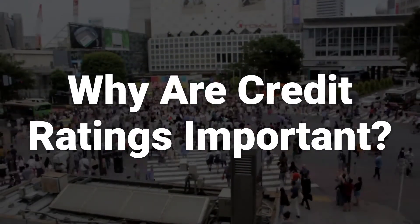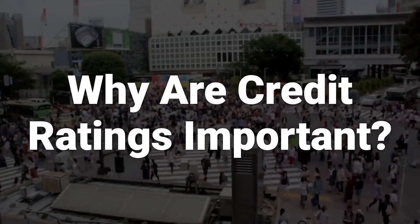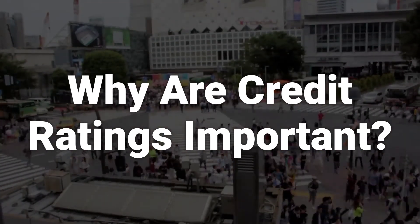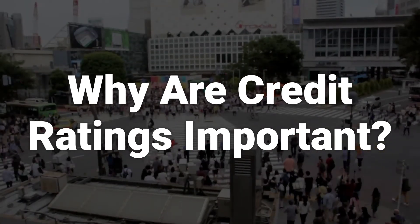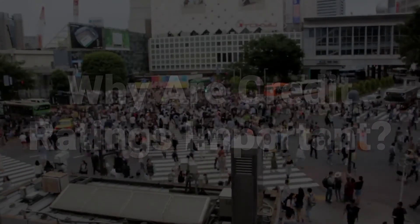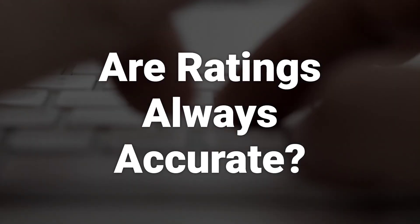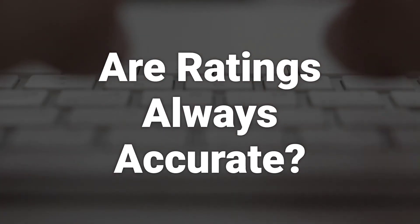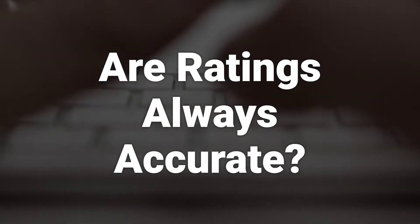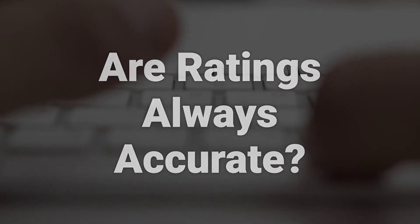Credit ratings are important because they indicate the credit risk that potential investors in the debt issued by an institution may face. They project how likely it is that bond investors will be repaid in full and on time for their loans. These ratings are used as guides to help investors make informed decisions about their investments. It's important to note that ratings are based on opinions rendered by rating agencies and there's no guarantee that a financial institution with an excellent rating won't default. This means that ratings should be just one of a variety of indicators of financial soundness that investors take into account before making investments.